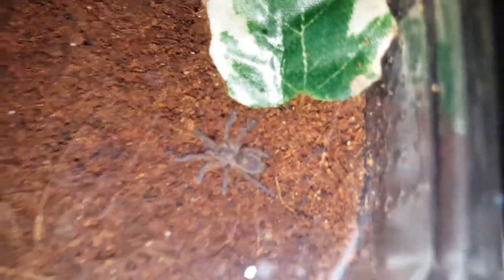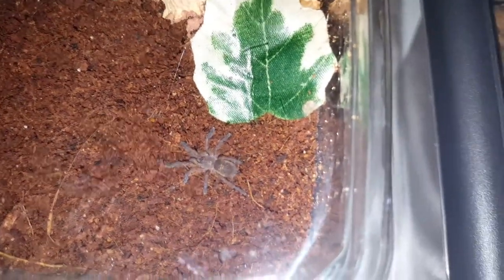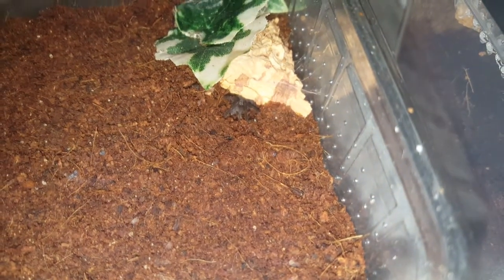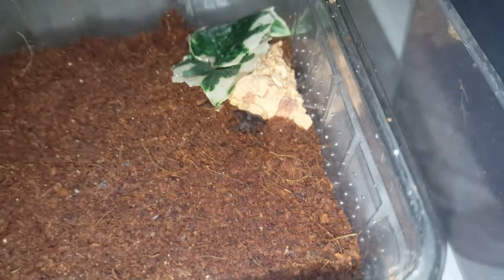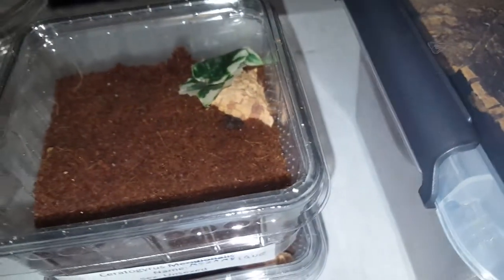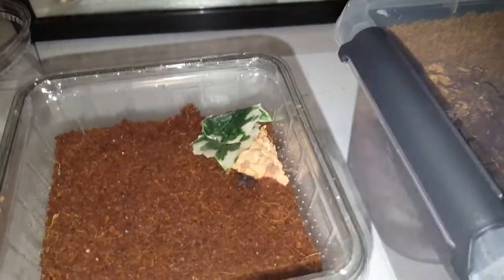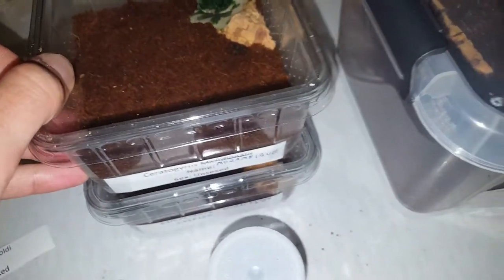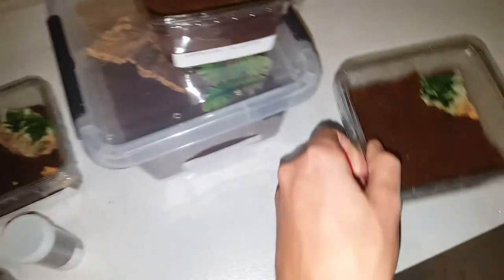I got a Harpactira pulchripes and you can see even at that size they look great and stunning. I also got a Ceratogyrus species Mozambique — these come gorgeous. I had ordered a Ceratogyrus brachycephalus as well but sadly he ran out of slings, though he's got a second batch in progress so I'll definitely be ordering that when he gets it.